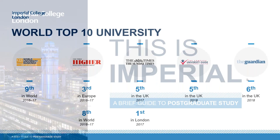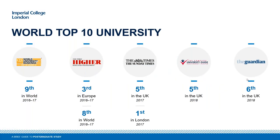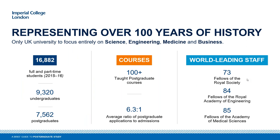A bit about Imperial to start off with. We are a very well-ranked university. No matter which university rankings you're looking at — and they're all assessed slightly differently — we consistently rank in the top ten and often the top five globally. So it is a very highly regarded university. We also have a great history, being over a hundred years old.